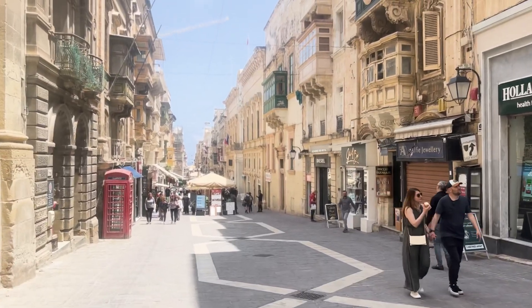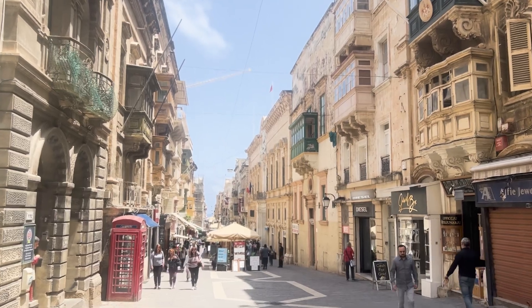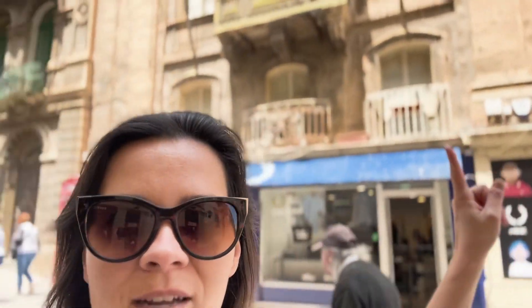Right now I'm at Merchant Street and this street is very interesting - it has really cool architecture, a very quirky style. You can find tons of stores. What's really special about this street is its uniqueness - you can see the beautiful balconies which are just typical for Malta.